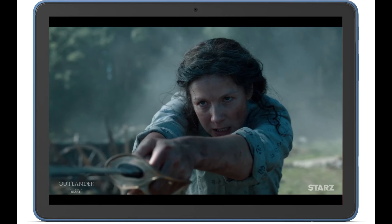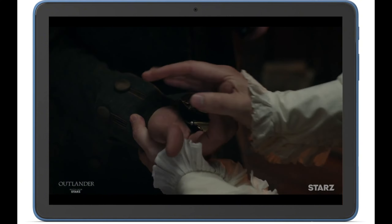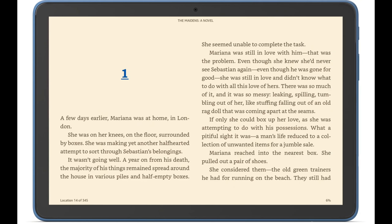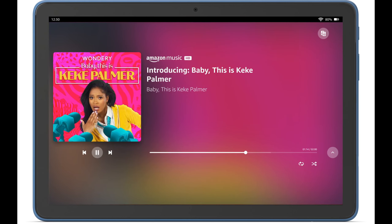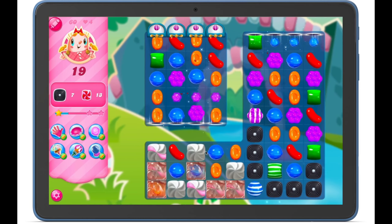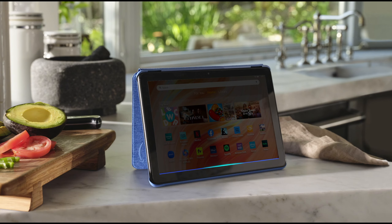Amazon Fire HD 10 — designed for entertainment on the go, it offers a 10.1-inch 1080p Full HD display with 25% faster performance, perfect for streaming, gaming, and reading. The 13-hour battery life ensures hours of uninterrupted enjoyment, while storage options allow up to 1 terabyte of expandable memory via microSD. Built with durability in mind, the Fire HD 10 is lightweight and boasts aluminosilicate glass, making it twice as durable as some competitors.